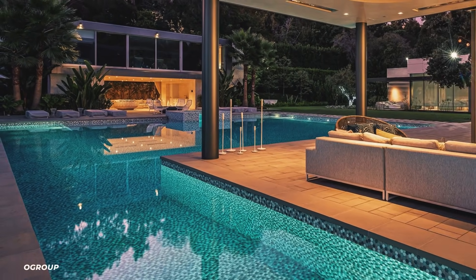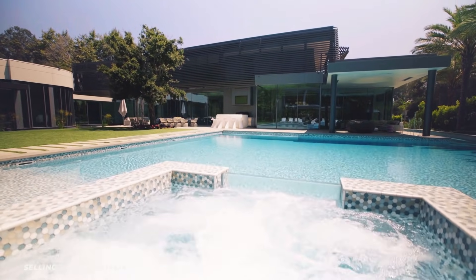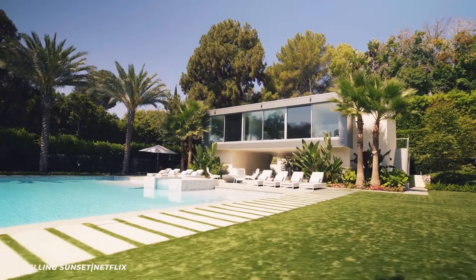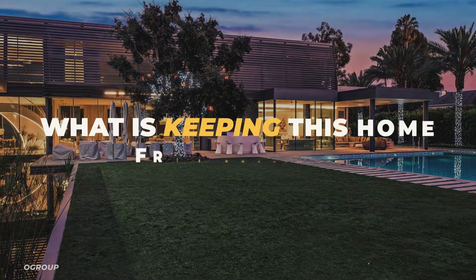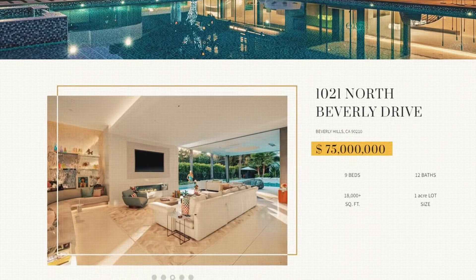We've got to talk about this pool. Apparently it's the largest pool in all of Beverly Hills — seriously, it takes up almost the entirety of the back lawn. It also features an underwater sound system and a great view of the rose garden. So what is keeping this home from selling? Well, you probably guessed it — that 75 million dollar price tag is just a little too much for anyone to make an offer.